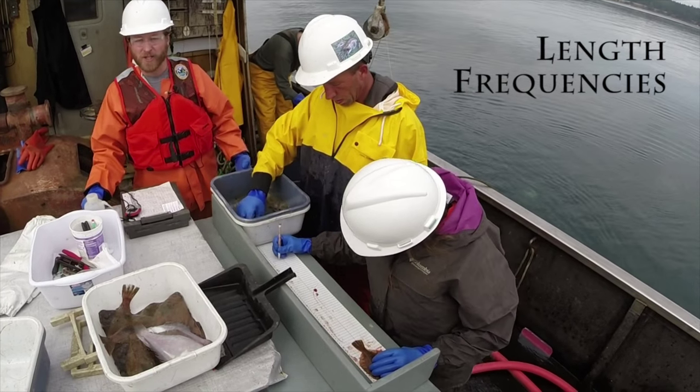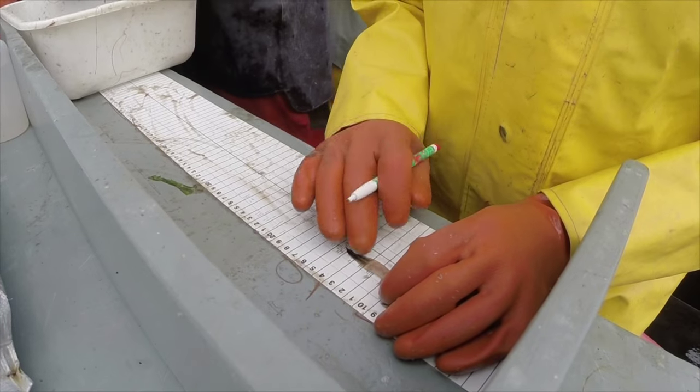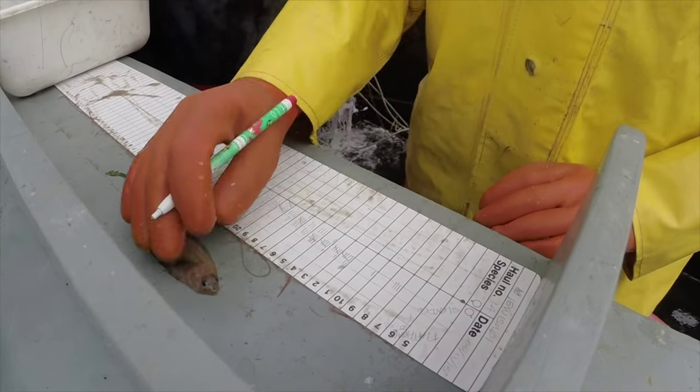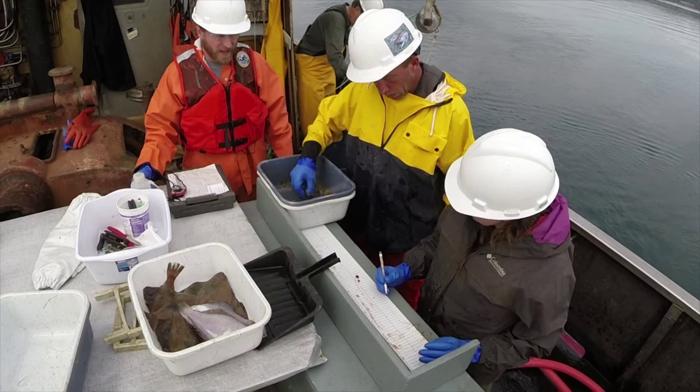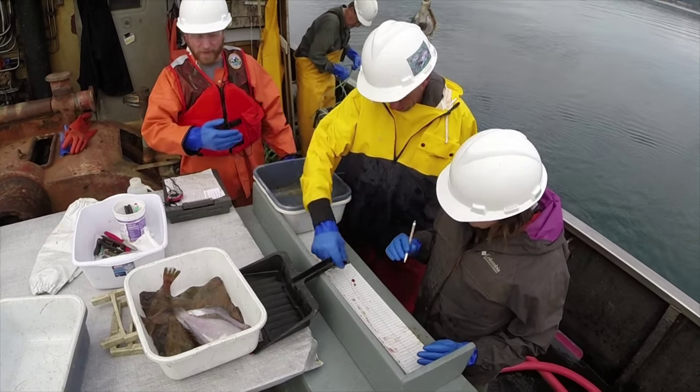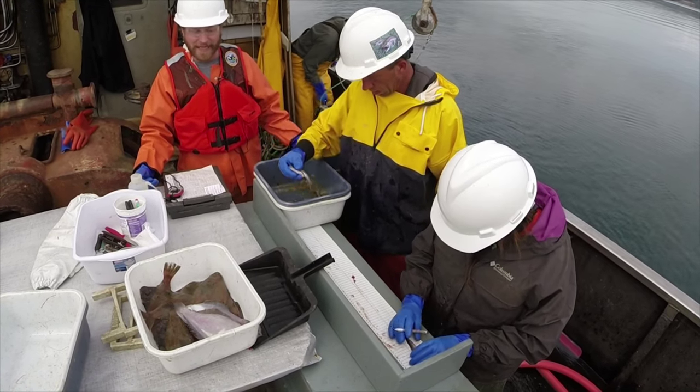Once a group of fish has been sorted to species and weighed, for certain species they come over to the length and sex determination station where Pete and Aaron are working through various different species. They record the length on this strip, and afterward we process that to see how many fish we had of any given length.